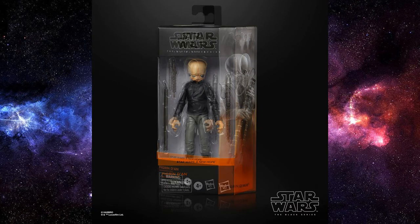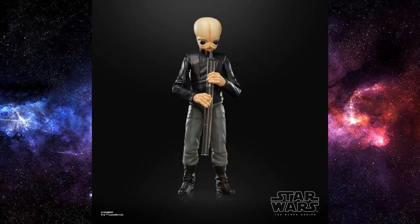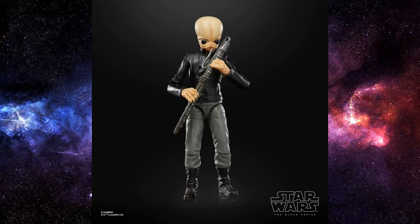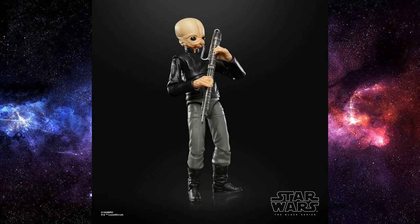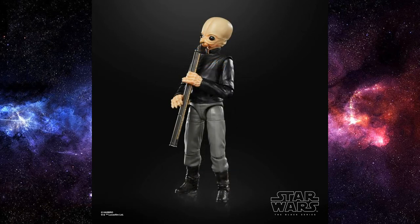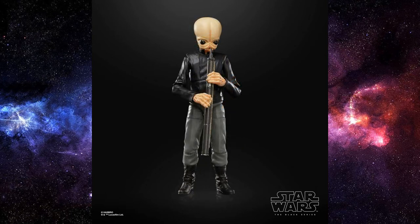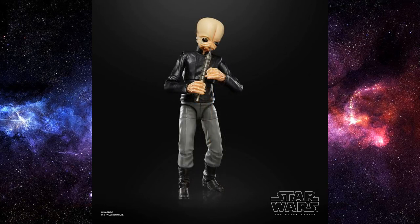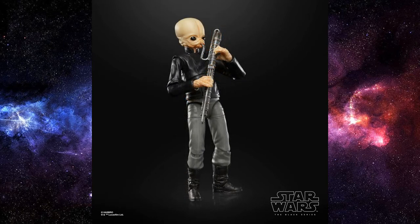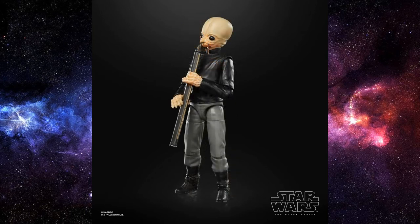Next up, we have the official reveal of Figrin Dan — the single-boxed version of the Bith leader of the band. It does come with multiple instruments so you can really fill out that cantina scene. He's looking pretty good. We're also going to have the Vintage Collection scale ones coming out, so we're definitely going to be flooded with these guys at some point. It's going to work out to be quite expensive to complete a band. For me personally I'd like to complete the band, but I might just save that for the Vintage Collection because I'd love to update those older figures.